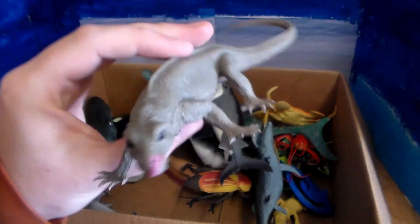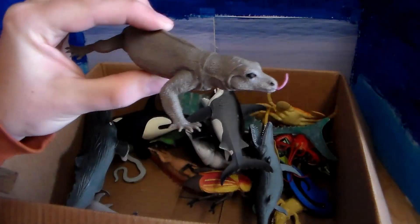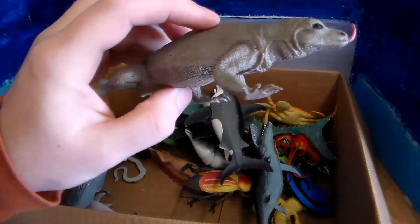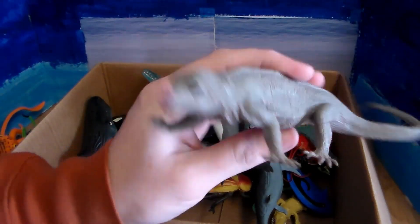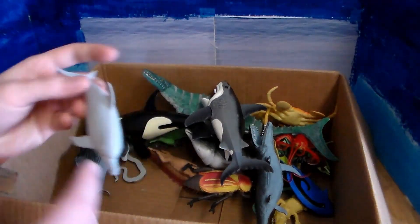Here we go — this beautiful Komodo dragon, sniffing the air to smell where its prey or next meal is going to be. Huge, huge lizard — can run up to about 20 to 30 miles per hour. That's a fast lizard.